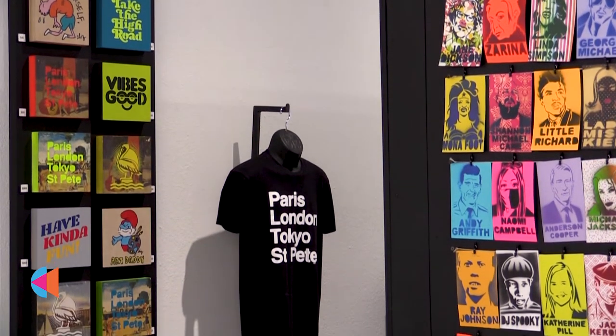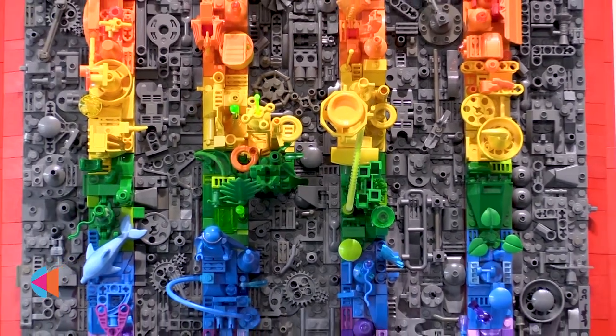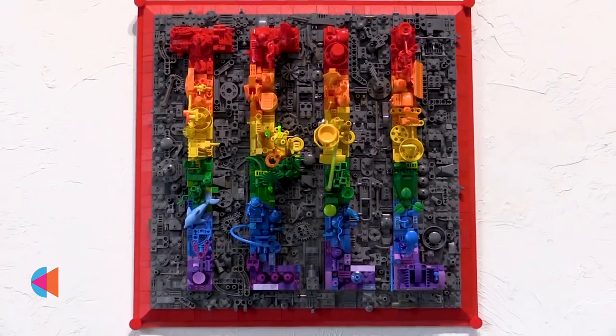My favorite thing about St. Pete is the creativity that's everywhere. All the murals that are throughout the city — it's like this open air gallery that you can go and explore. It's awesome.